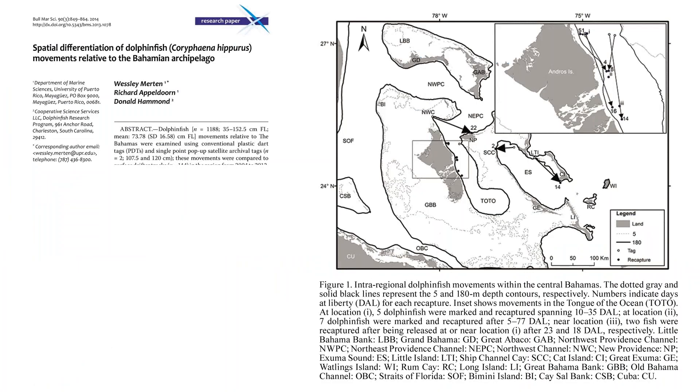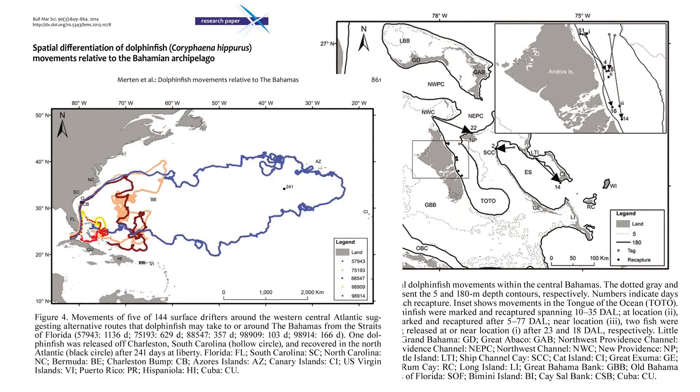Within the Bahamas, 26 different recoveries within those basins show very slow movement rates — 0 to 77 days at large. Once fish get within Exuma Sound, the Tongue of the Ocean, or Northwest Providence Channel, they are sequestered to these large, deep basins surrounded by shallow banks, inducing them to stay put. We published a paper on spatial differentiation of dolphin fish movements within the Bahamas in 2014. There were AUTEC buoys off eastern Andros Island — essentially fish aggregating devices deployed by the Navy — where we had a lot of recaptures, some up to 77 days near the same location.